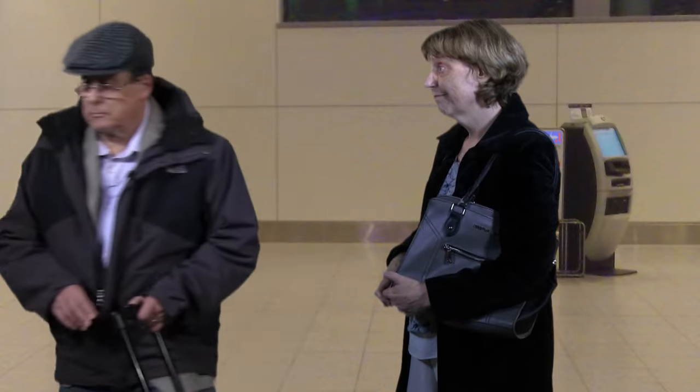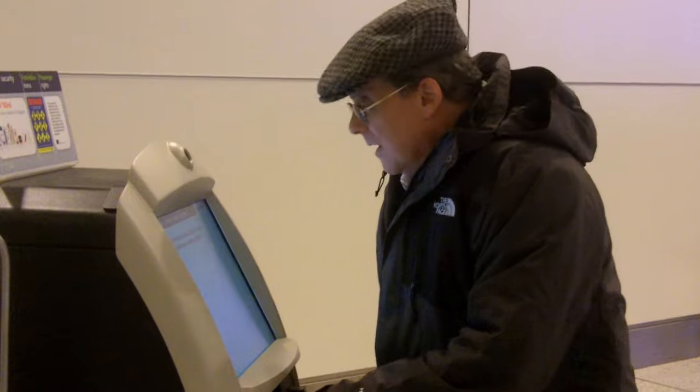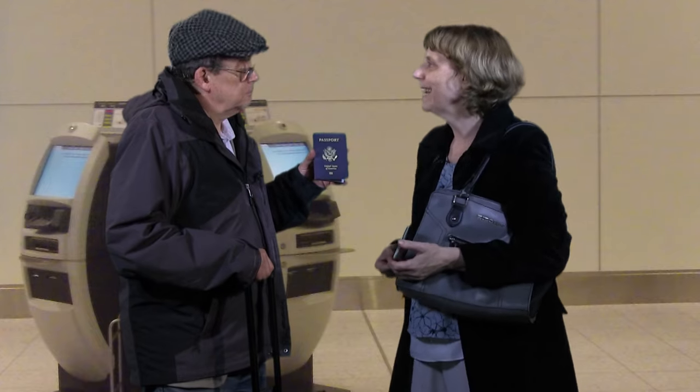This bag's too big for carry-on. Well, yes. Where's the check-in desk? I think we have to use the machines. The machines? I hate the machines. It's not working. Let's go to the check-in desk.